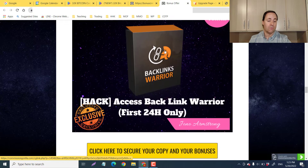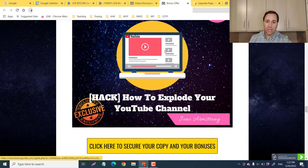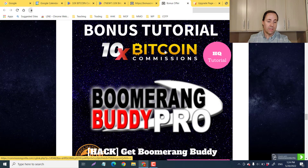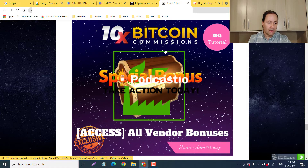My mentor Jono gave me some bonuses as a thank you for using my links — Access Backlink Warrior, but that's for the first 24 hours only. Next is Get Higher Conversions and How to Explode Your YouTube Channel. YouTube is where more and more people are getting their information — we've morphed from a blogging culture to a video culture, and it's the biggest video search engine platform in the world. Then Boomerang Buddy, which simplifies the amount of work needed by doing all the heavy lifting and letting you reap the benefits.